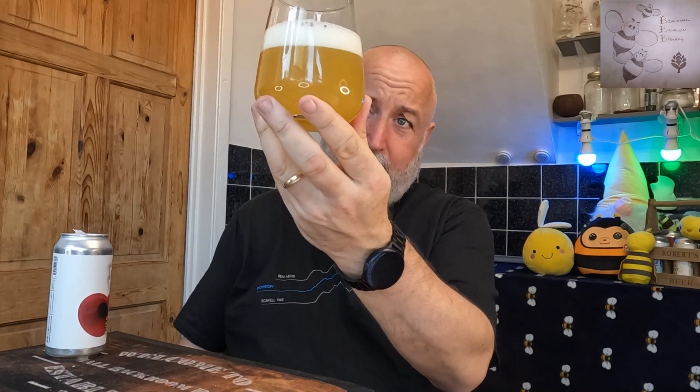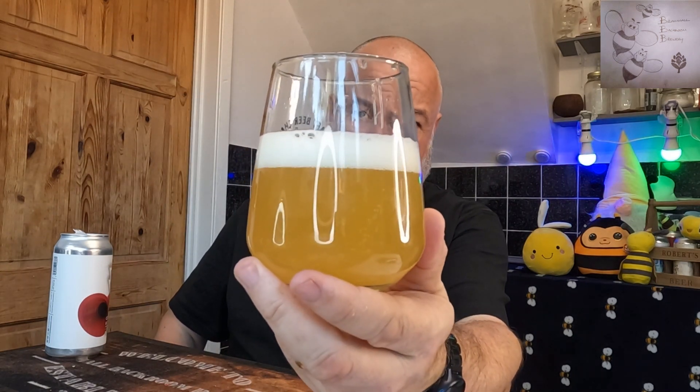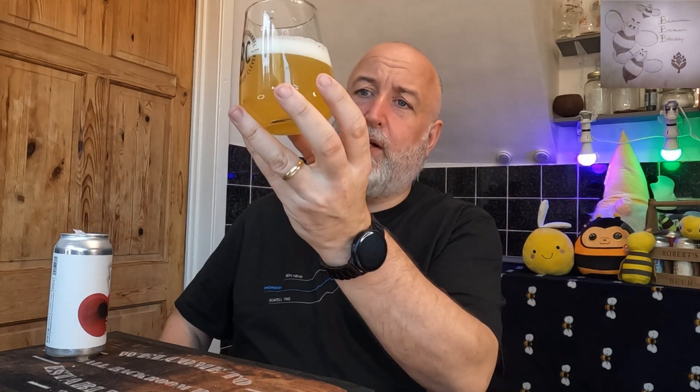It is opaque, but it's not fully opaque. There is definitely light getting through and I can see my finger through as well. Nice white, creamy head formed as well, which looks superb. Carbonation looks super low, which again is fantastic.